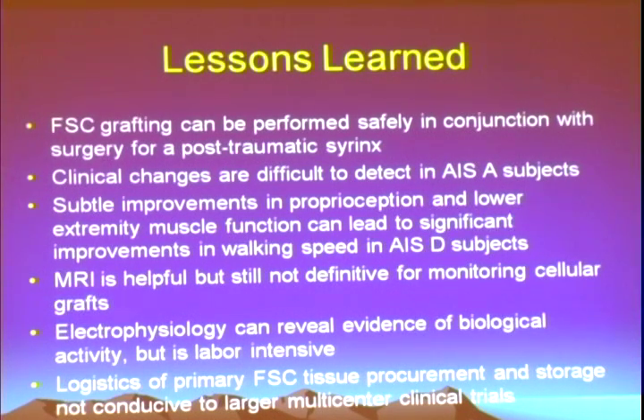Our neurosurgeon Dr. Fessler has kept in touch with several of these individuals and anecdotally told me that through 15 years post-grafting, this individual in Maine, for example, has a stable course. In terms of the lessons learned: we showed we can implant tissue into these syrinx cavities safely. We know that clinical changes are difficult to detect in ASIA A subjects, which really emphasizes the need to not only start safely but figure out how to work up from ASIA As to ASIA Bs, Cs, and potentially even Ds. We saw subtle improvements in proprioception, which in ASIA D subjects can have a pretty significant impact on walking speed.